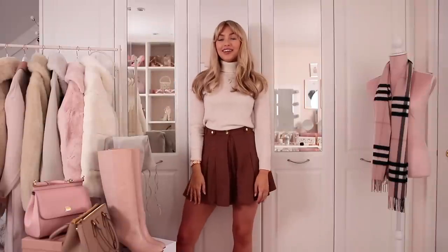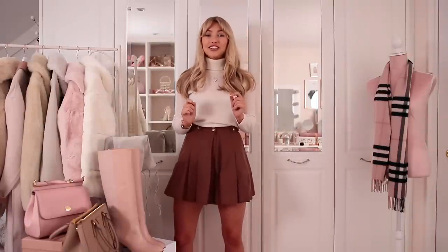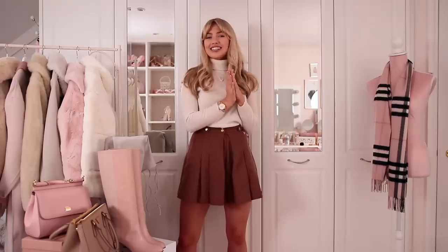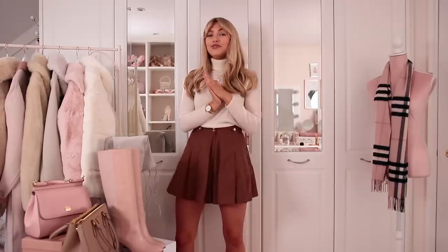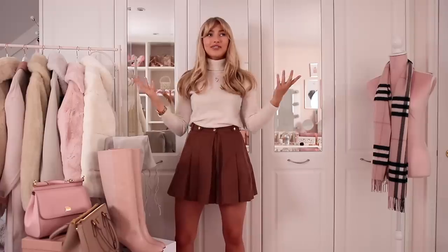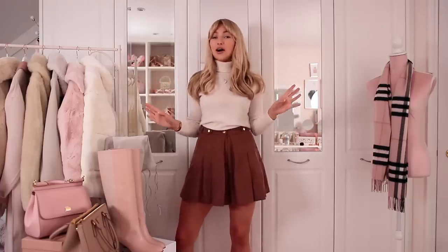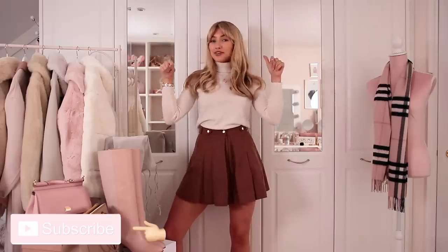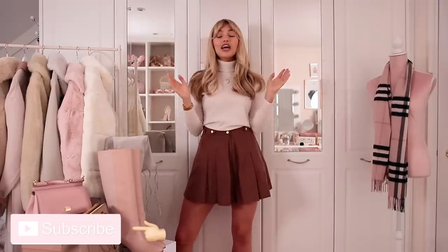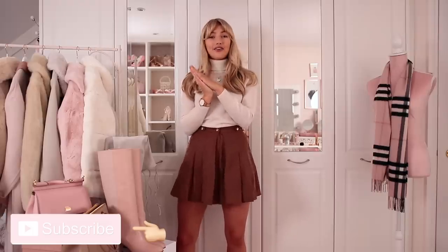Hi everyone and welcome back to my channel. It feels like such a long time since I've stood here and done a proper fashion video for you, so I'm very excited. The whole month of November is going to be very winter fashion heavy, so I hope you guys are ready. Do make sure you're subscribed if you're new here, and if you are subscribed, turn on the notification bell so you're always notified when I upload.